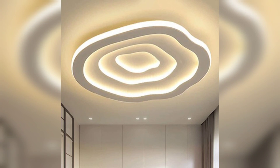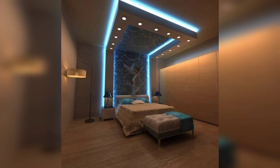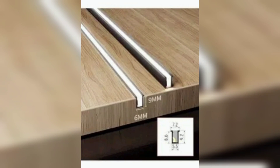Contemporary style: modern lighting ceiling designs exude a sleek and contemporary style that enhances the overall aesthetic of your interior. They incorporate clean lines, geometric shapes, and innovative materials, making them a visually striking addition to any room.